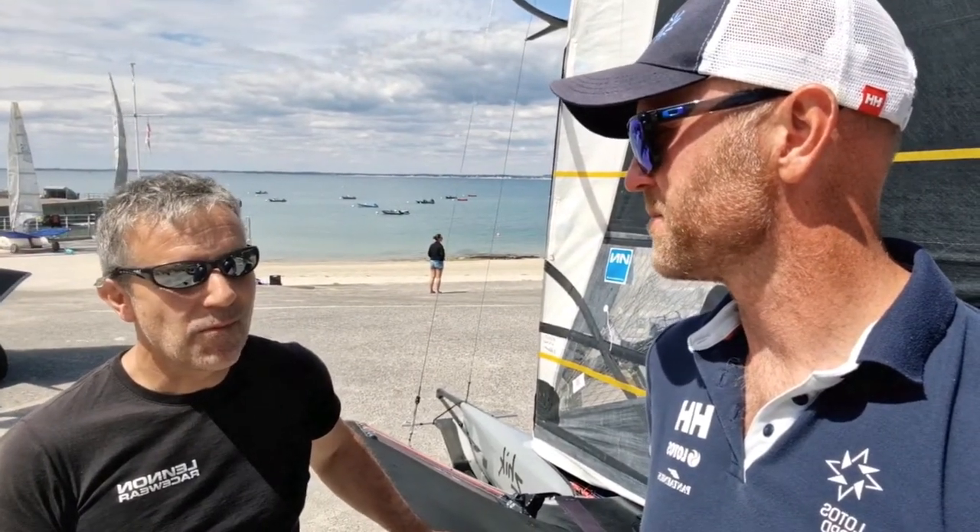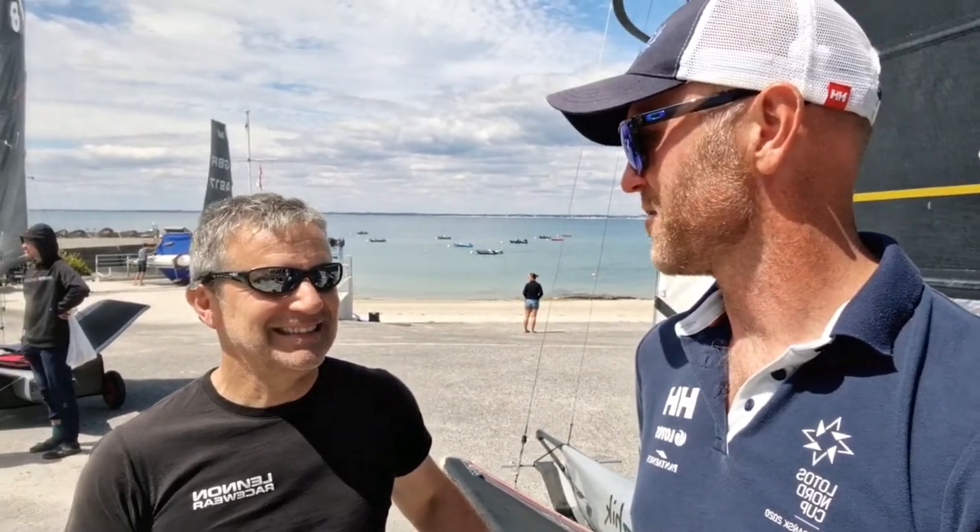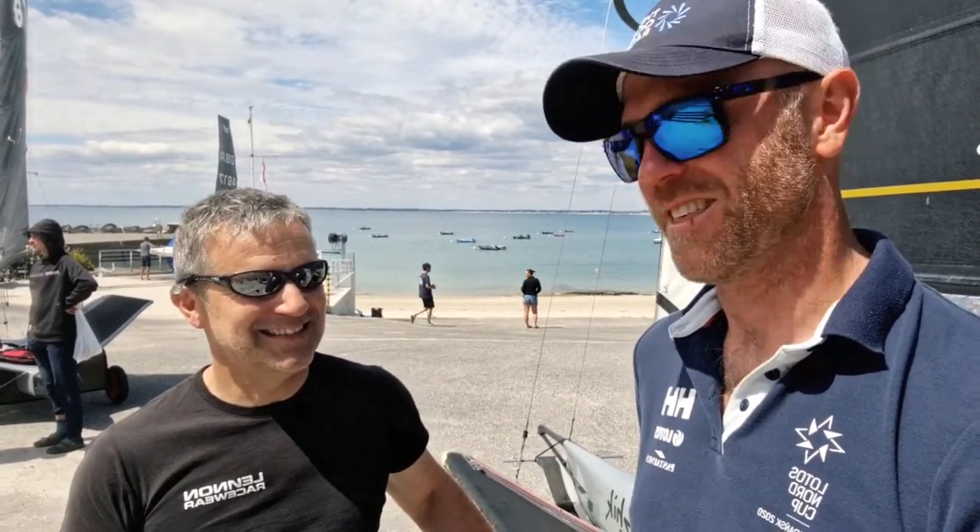How do you like the regatta here? It's been good. It's been windier than I wanted — I prefer it a bit lighter as I'm not very big. It'd be nice today if it does what it says and we get some lighter races. All the best for the next races. Thank you, see you.